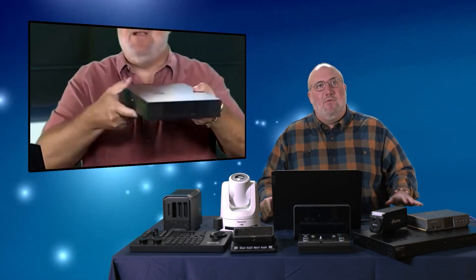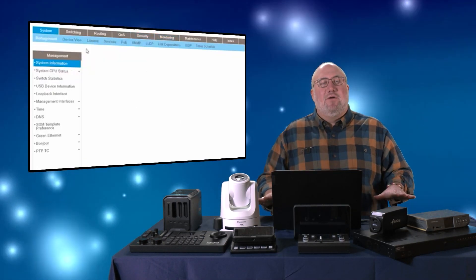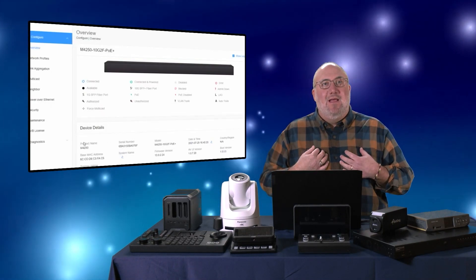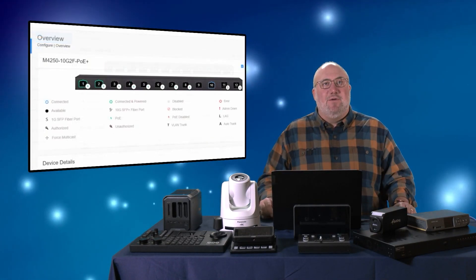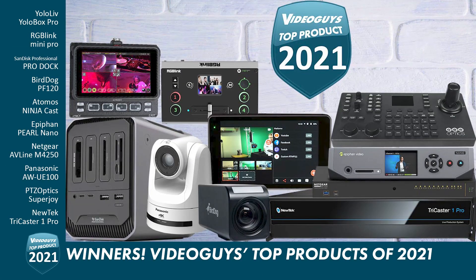With these Netgear 4250 switches it is so easy to set them up correctly for NDI and other IP workflows. That's why personally for me I'm going to call the Netgear 4250 my favorite product of 2021 — congratulations to the folks at Netgear, the 4250 switch is our top product.